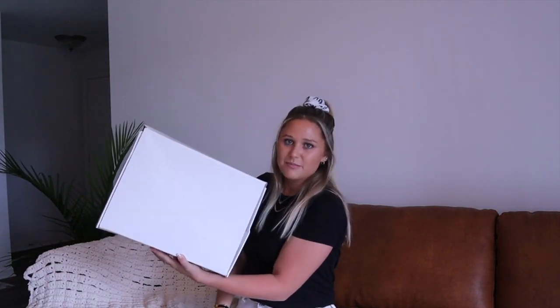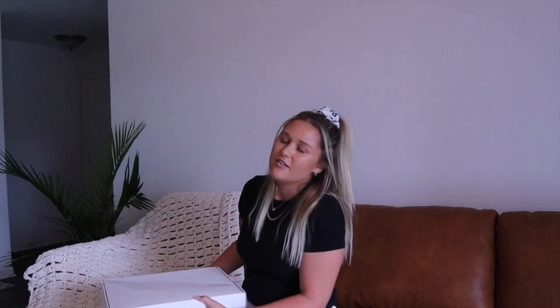I just grabbed this from my FedEx guy's hand. Obviously during COVID I did not actually grab it from his hand, but he did place it at the door, make eye contact with me, and then back away - so we did do some sort of exchange there.